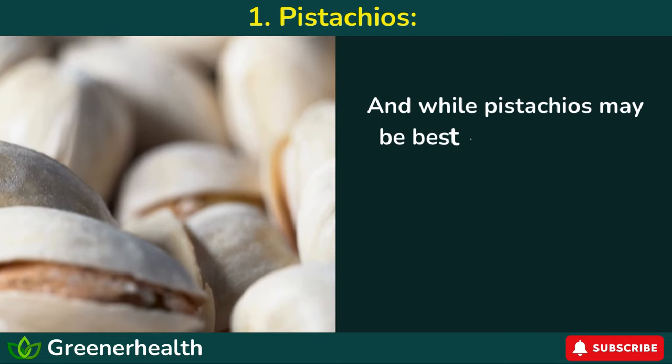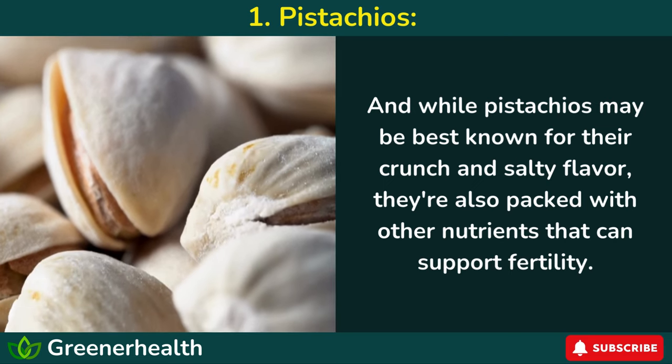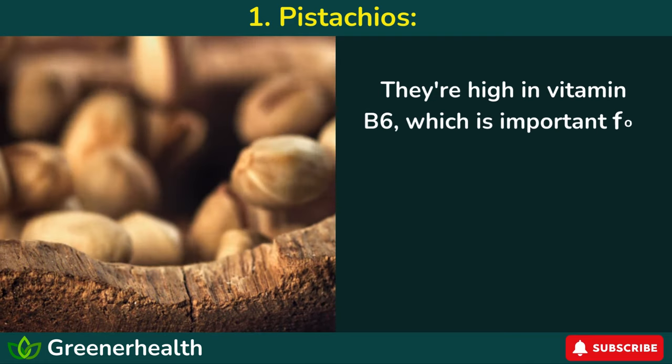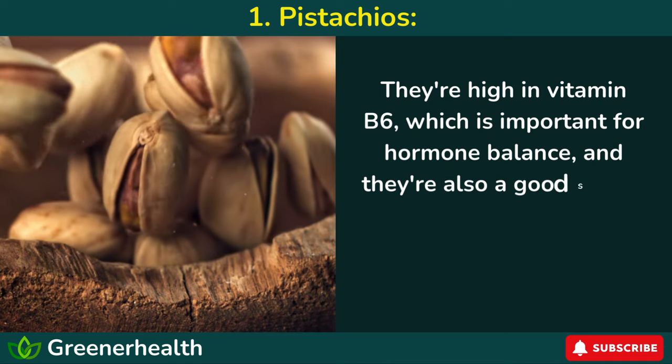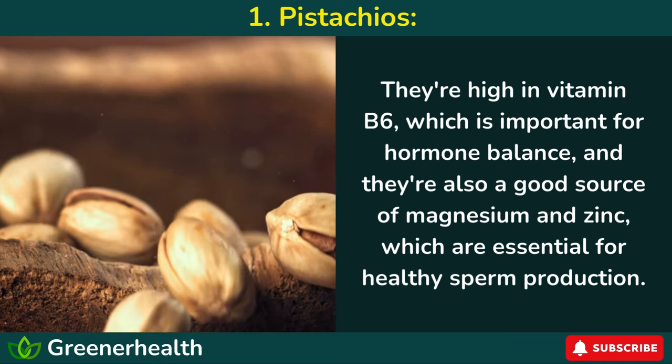And while pistachios may be best known for their crunch and salty flavor, they're also packed with other nutrients that can support fertility. They're high in vitamin B6, which is important for hormone balance, and they're also a good source of magnesium and zinc, which are essential for healthy sperm production.